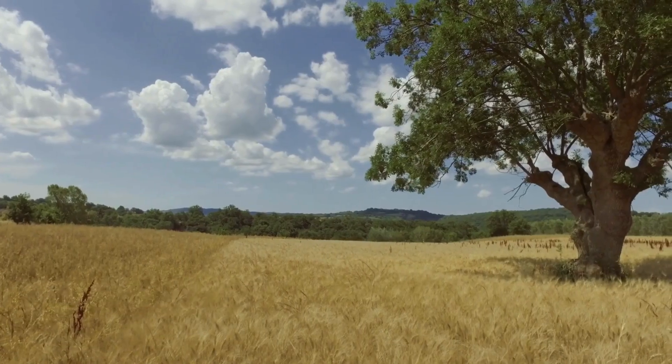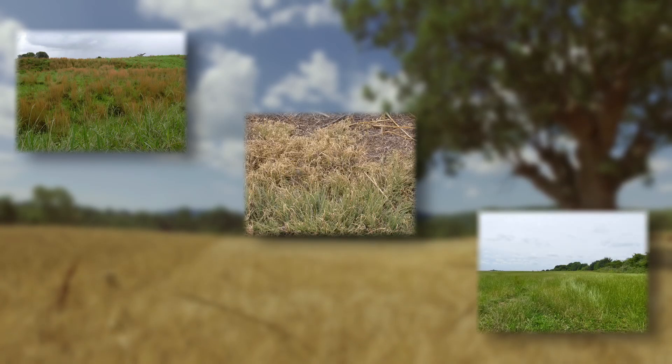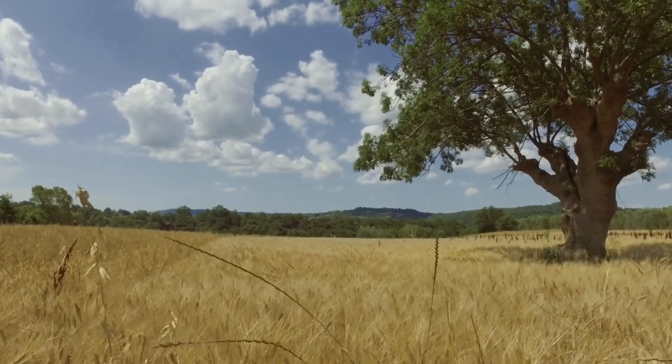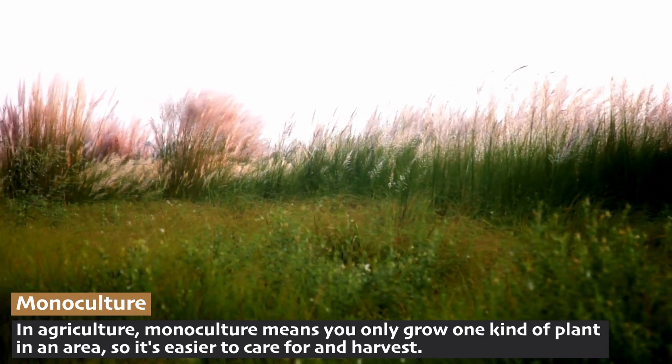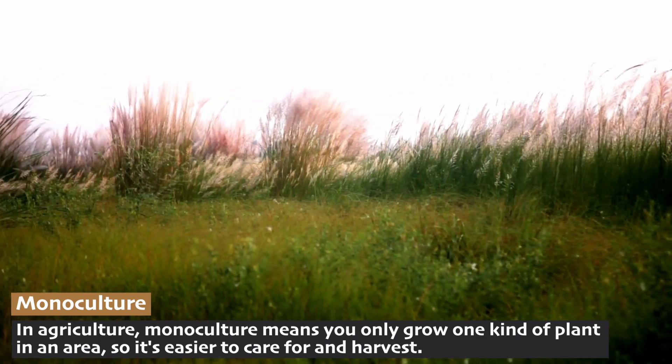These grasses come in many varieties, such as bluestem, buffalo grass, and ryegrass. Notice that unlike a wheat field on farmland, grasslands in nature are not monocultures — they're a mixture of different plants.